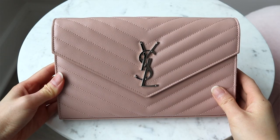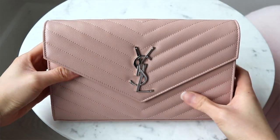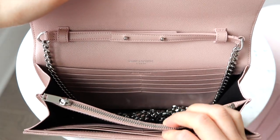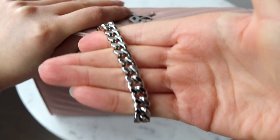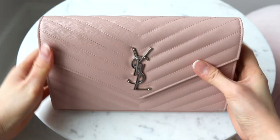Let's start with an overview of the monogram wallet on a chain. I bought this bag around a year and a half to two years ago in this blush pink color with silver hardware. It's in a grained leather with chevron patterning. I bought it for $1,550 US dollars. Although the blush pink is no longer in stock, other options are available at the same price, but some are going for $1,650 — $100 more — and I don't see any distinct difference in design that would warrant that increase.